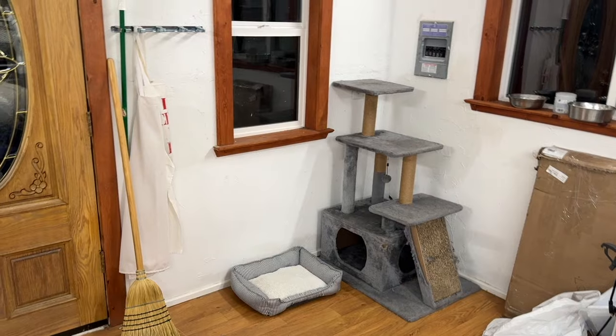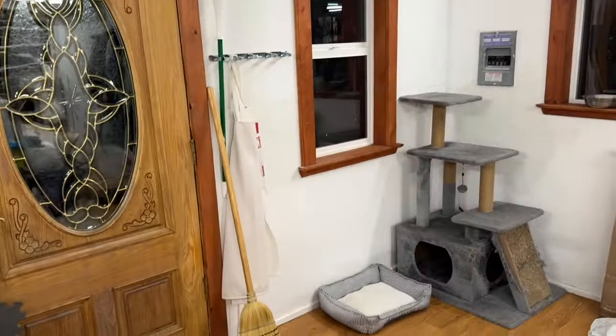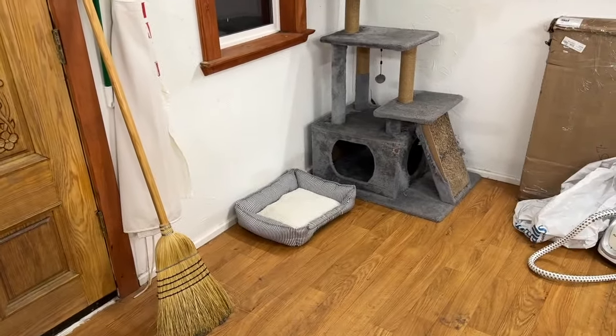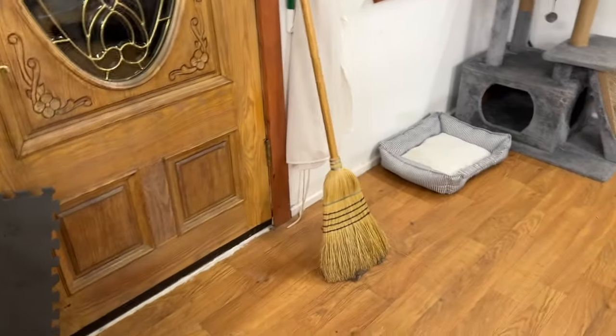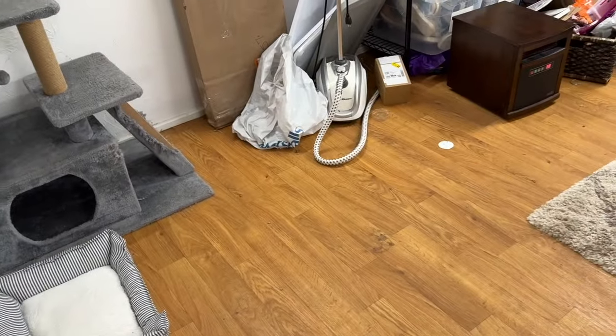Hey guys, welcome back to another cleaning and organizing vlog for my office. I have a couple of updates to share — look what I did! My dad mostly did it; he helped me get that big shelf removed. I cleaned up the little cat area and put Mochi's freshly washed bed there. I'm not sure that's its permanent home yet, but it's there for now.